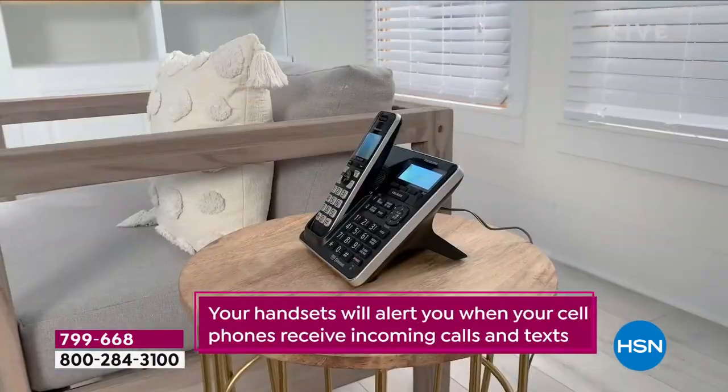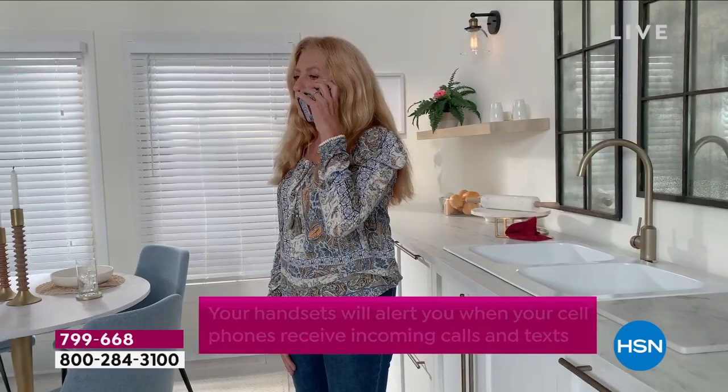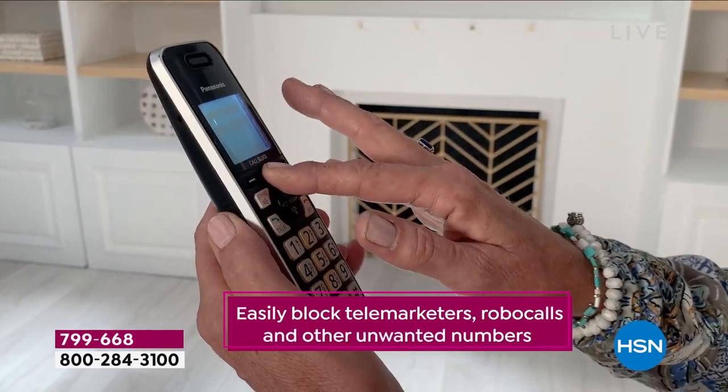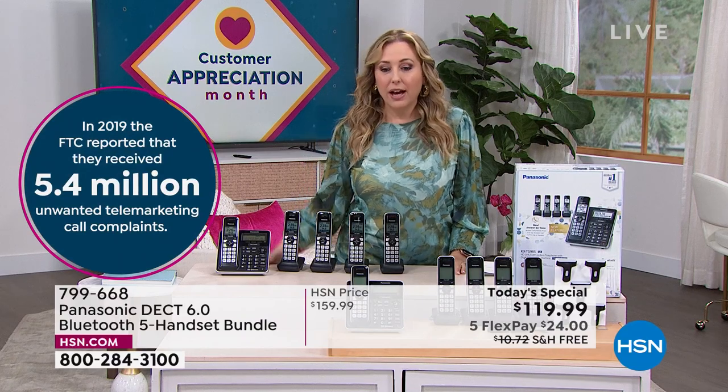It has gotten so bad that they'll call my cell phone and almost mirror your phone — they'll have the same area code and first three digits so you look at it and think, 'Oh, this looks familiar.' And then you call and they're like, 'Yeah, your home warranty, your solar power, your candidate, give me your social security number.' In 2019, the Federal Trade Commission reported they received 5.4 million unwanted telemarketing call complaints. We are solving that problem.